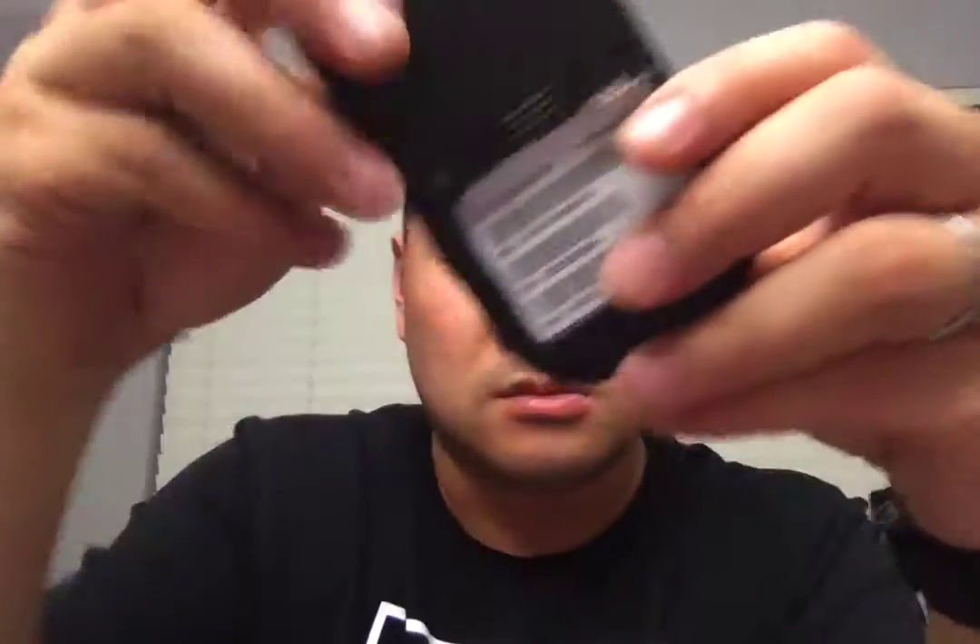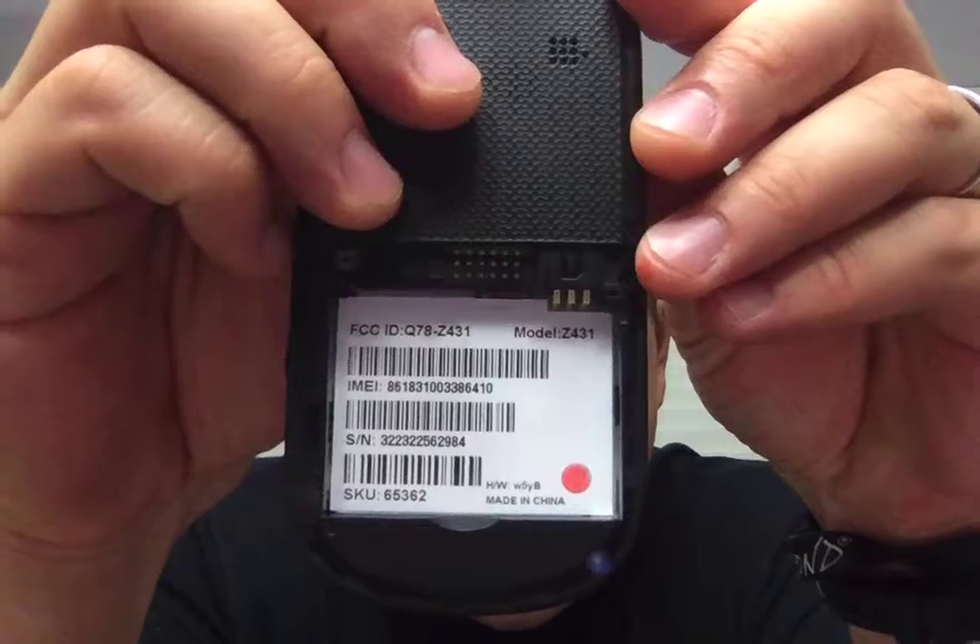I'll also go to the message when I message. Actually, anyways, remove the battery — and this is the one I have in the back.